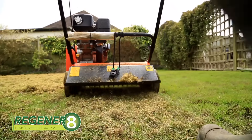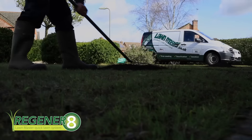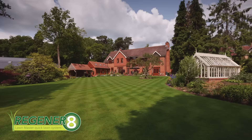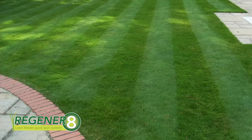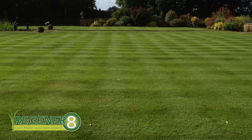In 2008, Lawnmaster developed a bespoke product and process brand called Regenerate. This is the UK's first lawn renovation process that can restore a lawn to full health for less than a quarter of the cost of re-turfing.